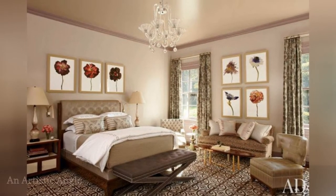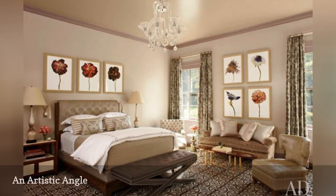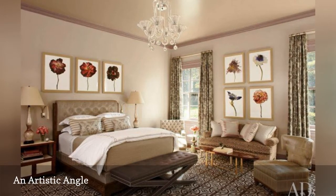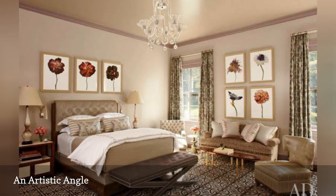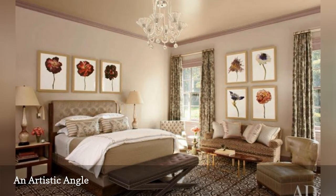This stunning bedroom from designer SR Gambrel was spotlighted on Architectural Digest. It's decorated in a traditional fashion, but the wonderfully unique artwork — each with a different wilting flower — takes it in a contemporary, rather whimsical direction.